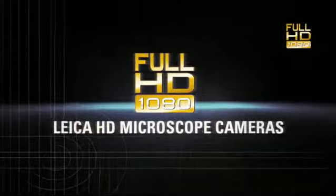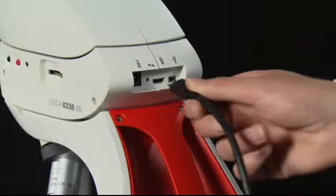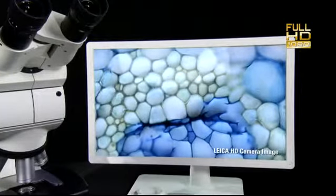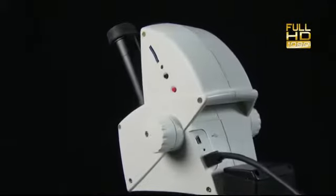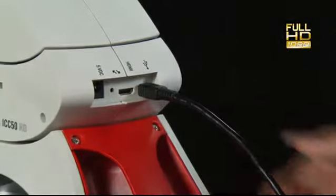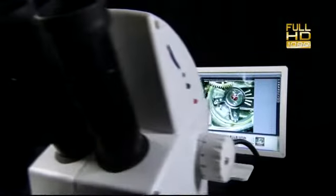Without compromise, full HD. Connect any HD monitor to the new cameras by simply connecting them with an HDMI cable. Or use it together with the Leica LAS software on a computer for measurements, analysis or documentation.